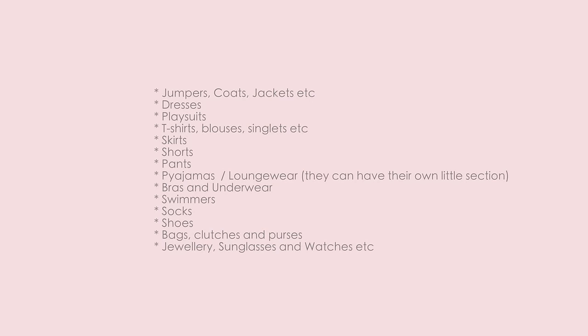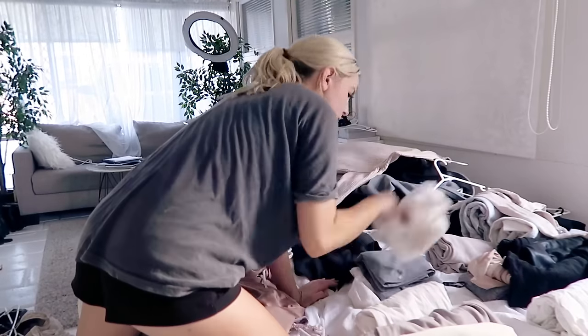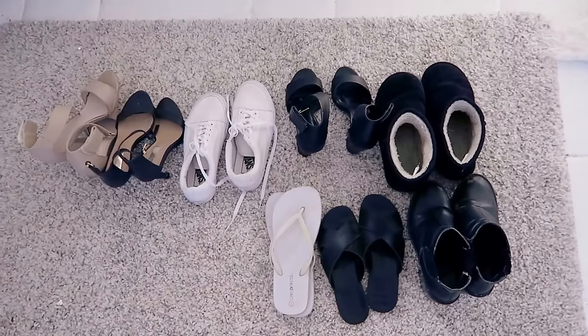Next, sort your clothing into categories. Chunk your clothing down into the categories they fit into — I'll put a big list of categories on screen. Doing it this way breaks things down into manageable steps so you can take it one category at a time. Don't forget the little things like socks, underwear, jewelry, and shoes.